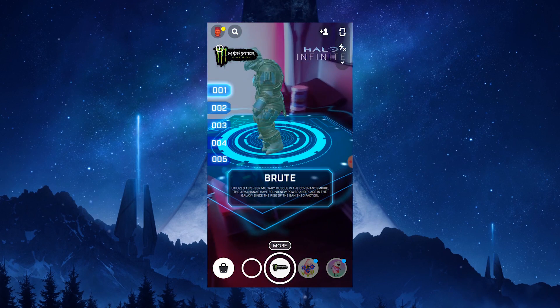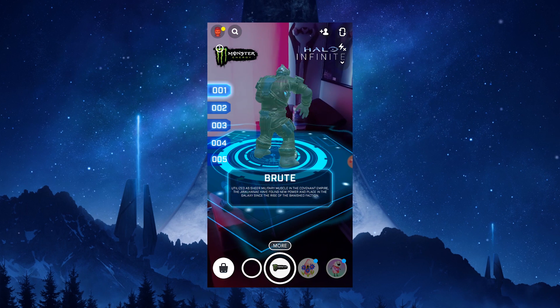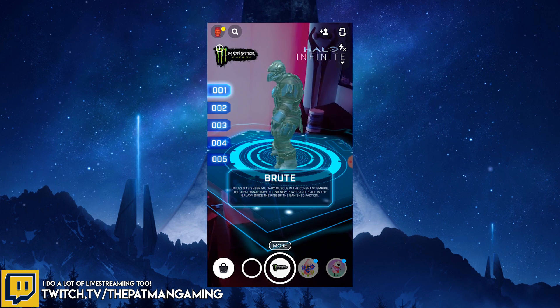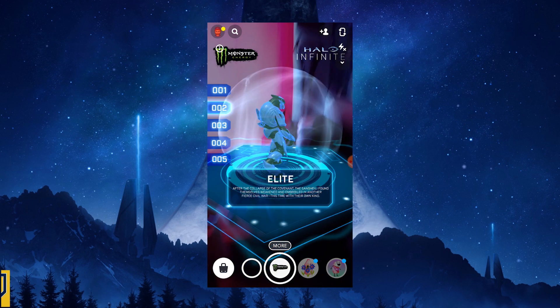What is going on everybody, your boy Patman here giving you guys the November Halo Infinite Snapchat code so that you guys can unlock the BR-75 battle rifle weapon coating for Halo Infinite. We can finally get it now after inputting the third code. If you guys are new here, don't worry, I will give you the other two months' codes later in the video.